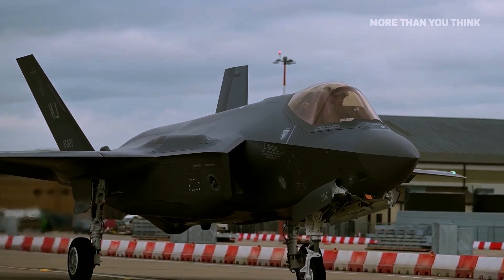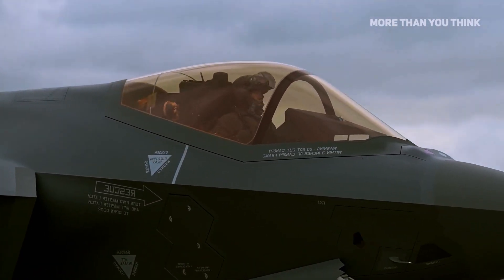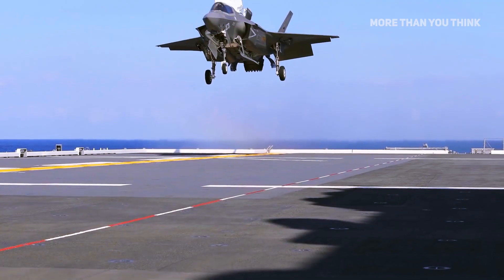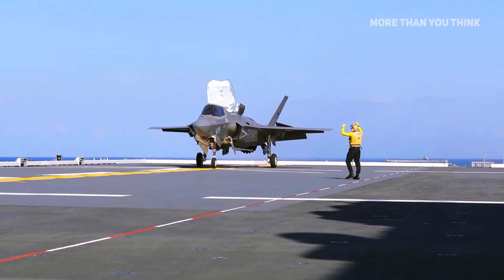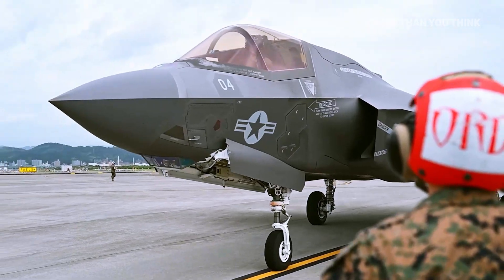The US military alone is planning to purchase about 2,500 aircraft of all types, with 1,700 F-35As for the Air Force, 350 F-35Bs for the Marine Corps, and 270 F-35Cs for the Navy and 70 F-35Cs for the Marine Corps, respectively.